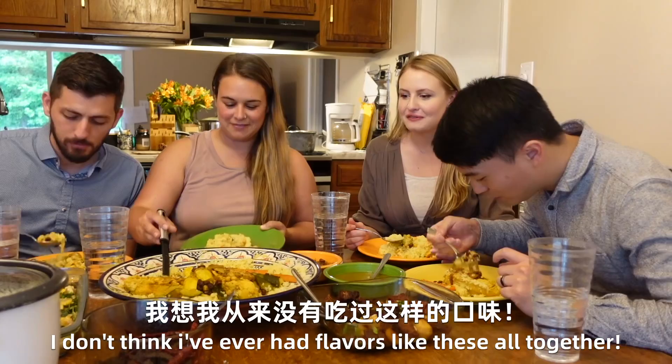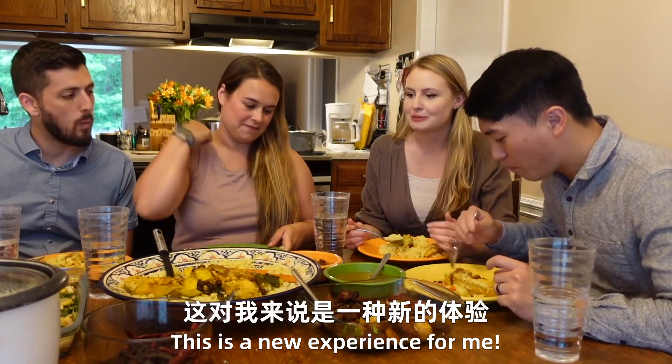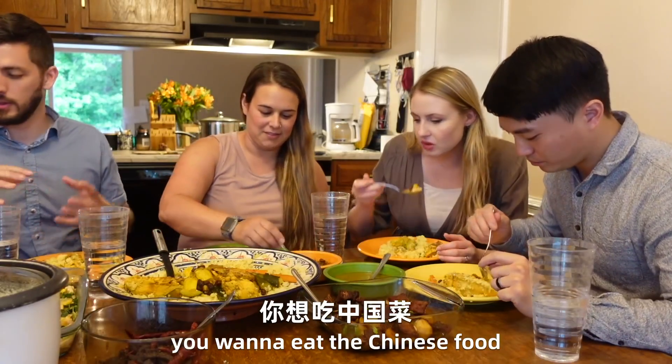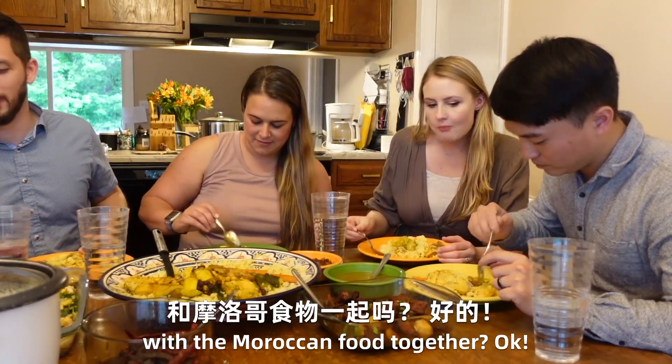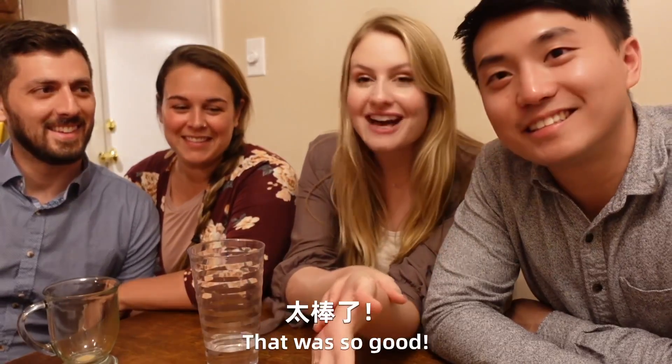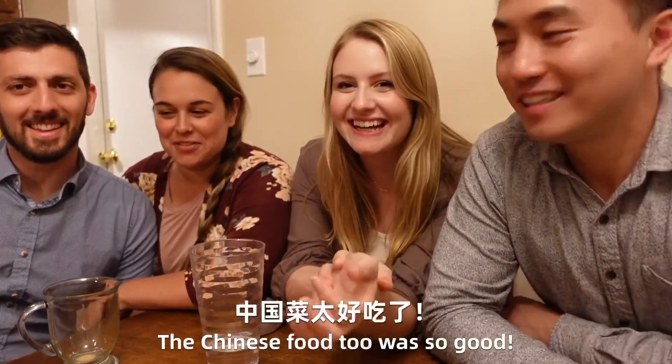I don't think I've ever had flavors like this all together. This is a new experience for me. Do you want to eat the Chinese food with the Moroccan food together? Okay. Well, we are stuffed. That was so good — way too much. Chinese food too, so good.